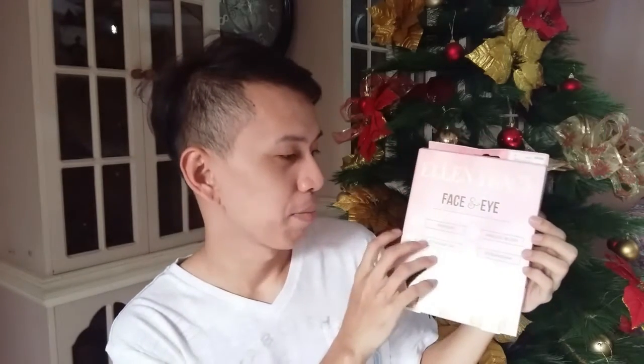Let's start with this brush from Helen Tracy Face & Eye Brush Collection. It has a powder brush, angle brush, contour brush, and eyeshadow brush. They are synthetic, but they are high quality synthetic. They are really soft.